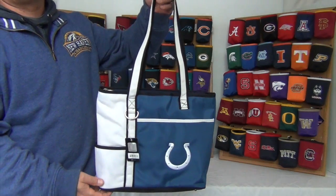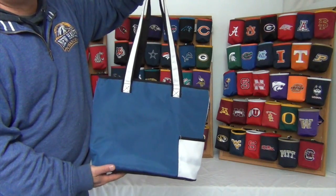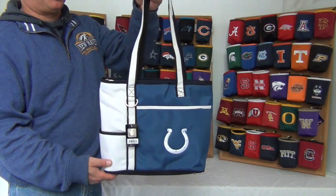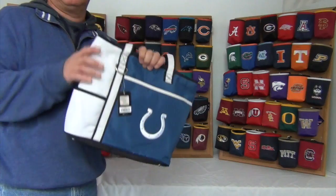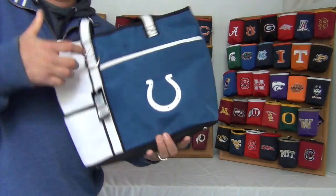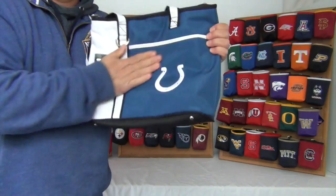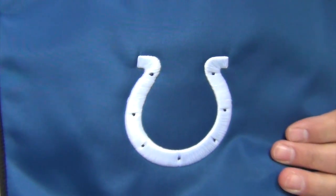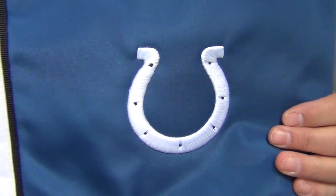Hi there. Today I'm presenting to you the Gameday Cariole Tote for the Indianapolis Colts. These bags are officially licensed and are made of durable microfiber material to withstand the outdoor elements and make for easy cleanup. They come in bold team colors and large high quality embroidered logos.